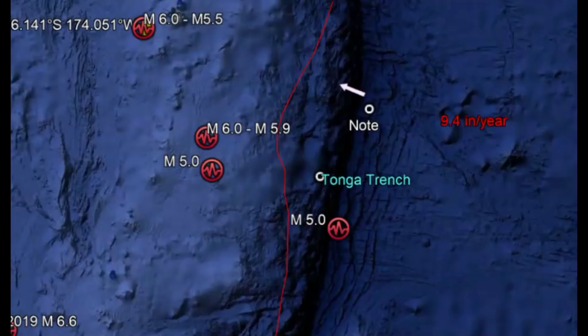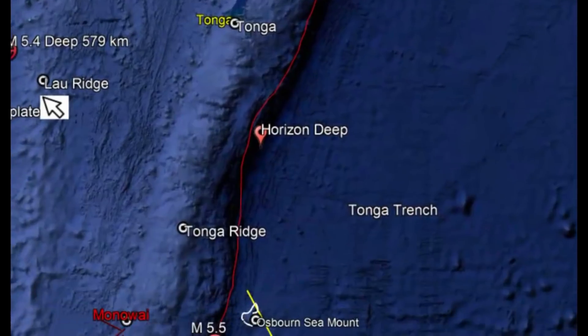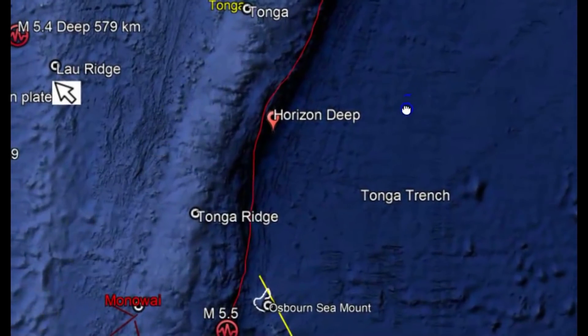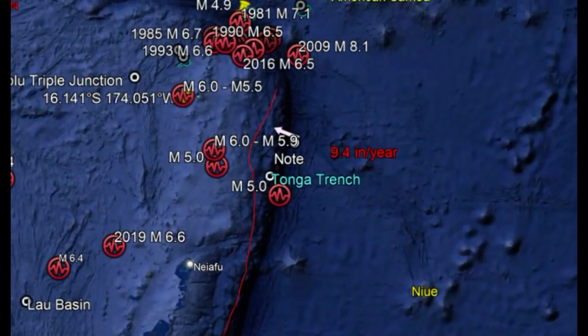In this area, subduction is fairly rapid, about 9.4 inches a year. Another interesting thing about the Tonga Trench is it's actually subducting faster at the northern end than at the southern end. They also found that the faster the slab moves, the deeper the earthquakes are. They think it's because the crust that's subducting doesn't have as long to melt and is being forced down quicker — less time to melt, thus creating the earthquakes.